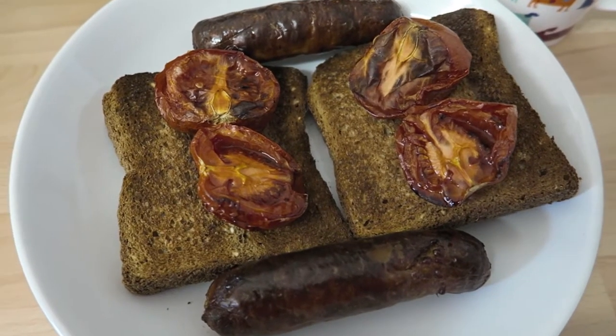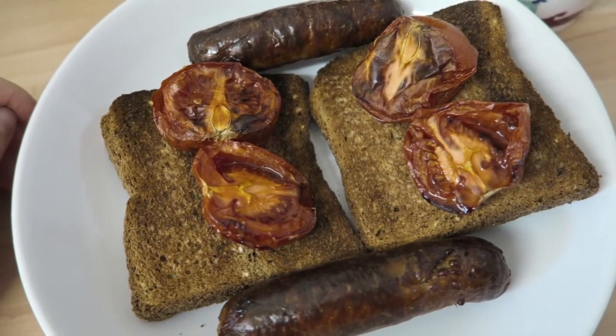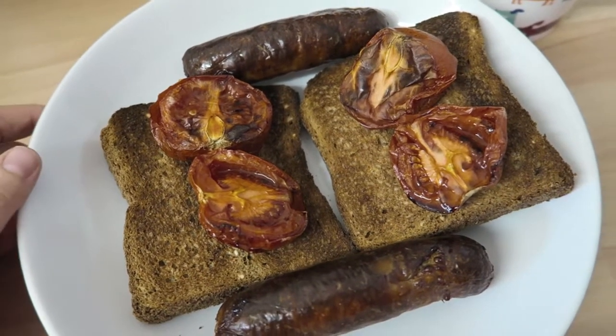Hey everyone, so today is Sunday the 3rd of September 2017 and this is my food diary for today.